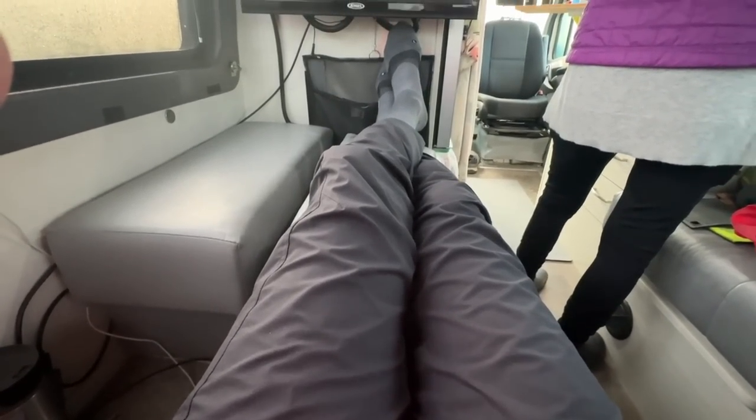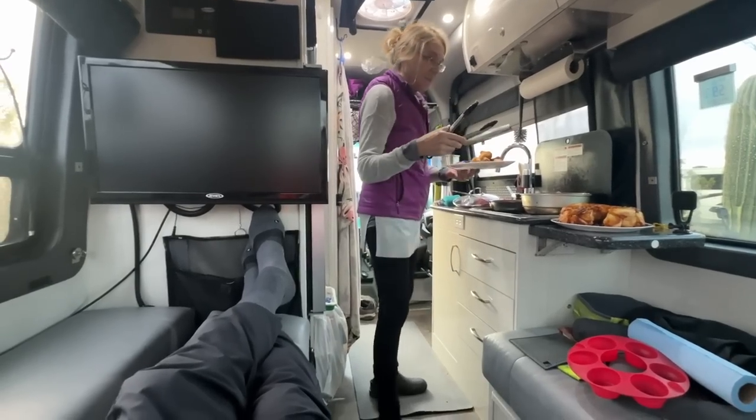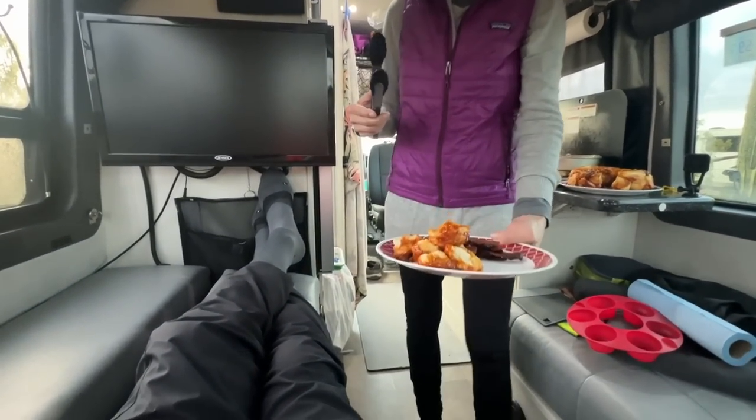This is called the Monkey Bread Eating Position. And today's taste treat includes bacon.